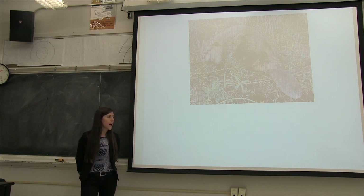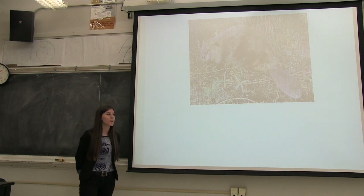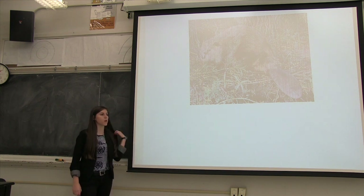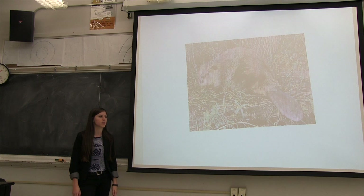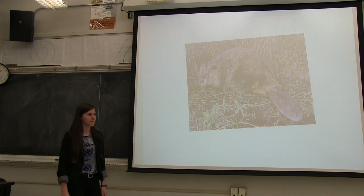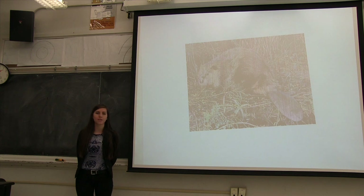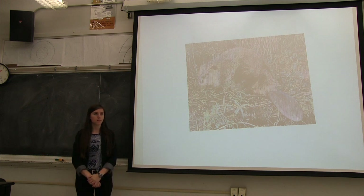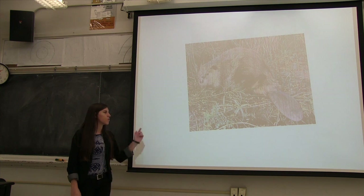Has anyone ever seen a beaver in real life? No? Well, here is a projected image of the beaver. Raise your hand if you've actually seen a beaver before. Do any of you recognize this from TV? So what does the beaver look like? It's furry — you can see all that fur there. What color is the fur? Brown. What about the back of the beaver? It looks like it has a big tail. Yeah, it has a really big tail and that's something unique to beavers.